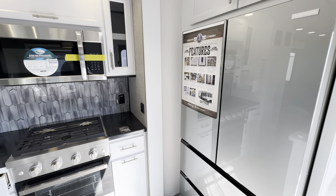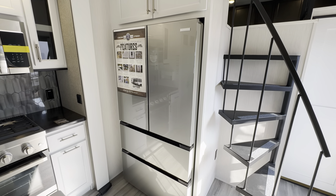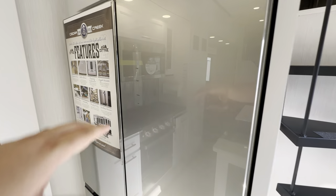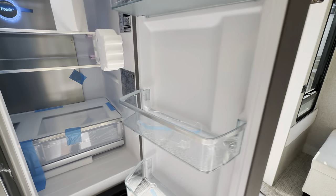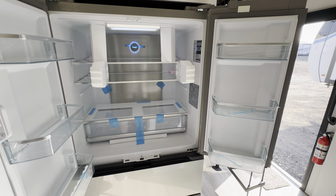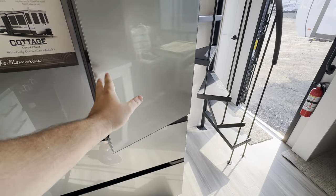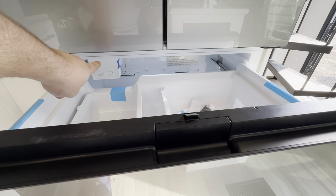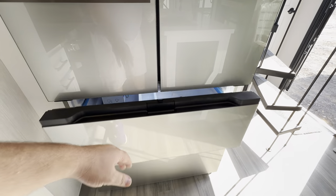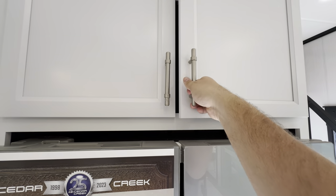I believe it's the industry's largest 12-volt refrigerator — the Furion. So if you're coming down for a week-long trip, you have the ability to store a week's worth of groceries, that's not going to be an issue. You also have two pull-out freezer drawers, one of which has an ice maker, and the bottom one is just a little bigger for more storage up top.